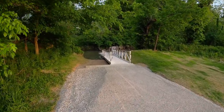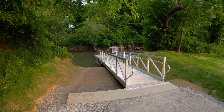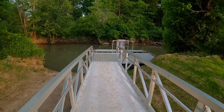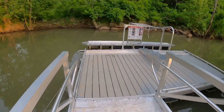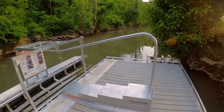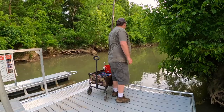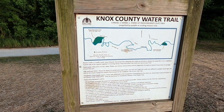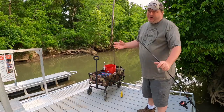Look at this - what they added to my local kayak ramp. They added a little dock here to allow someone with disabilities to be able to launch their kayak, which is really cool. I'm going to fish it before they add any no fishing signs here. This is actually part of the Knox County water trail - if you want to see the trail just pause the video.